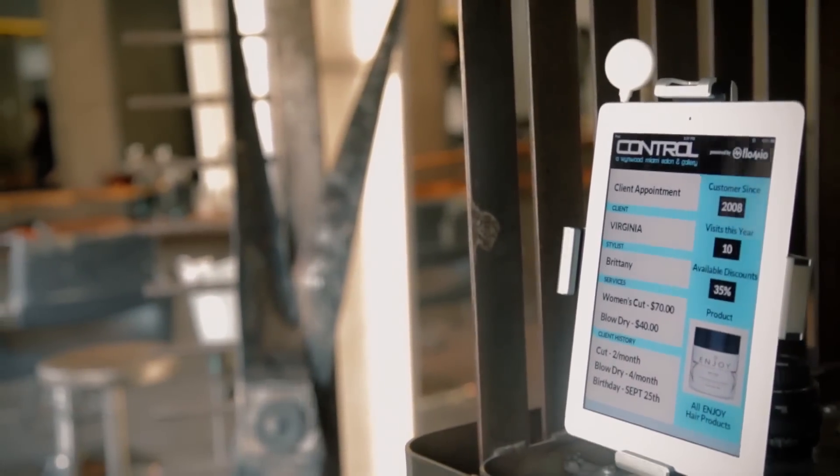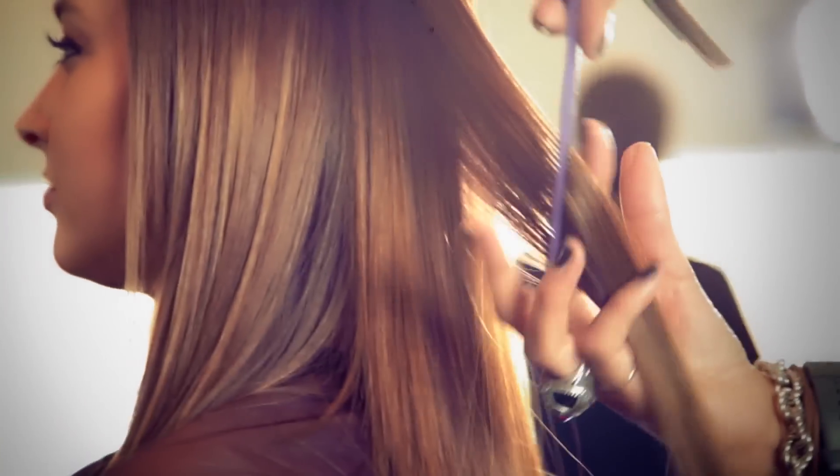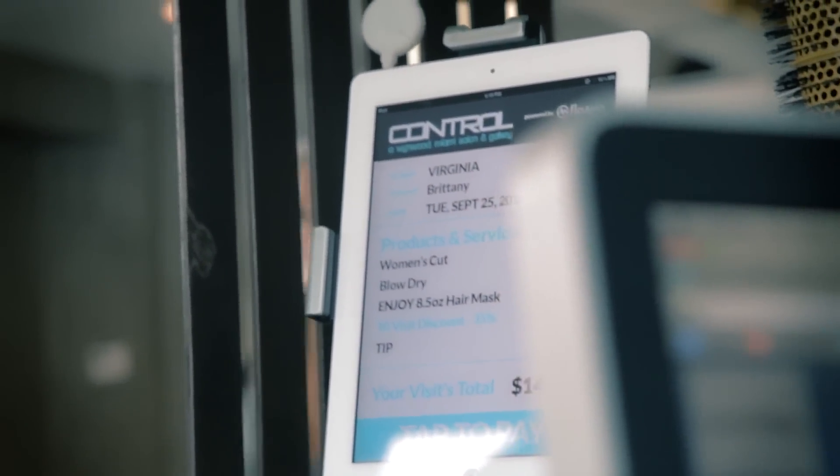At the salon, they can offer you special rewards and discounts because they already know what you want and which products you use the most. Your salon experience is focused on you. Once you're done, you conveniently pay with just a touch.